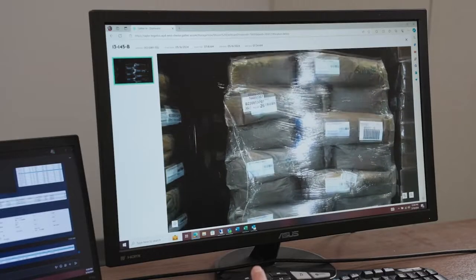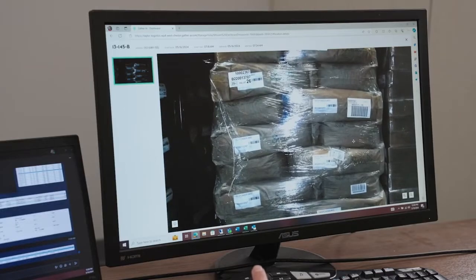We have an online portal for our WMS, so having this as well to see the pictures has been huge for customers to feel like they don't need to even come on site for audits and stuff like that.